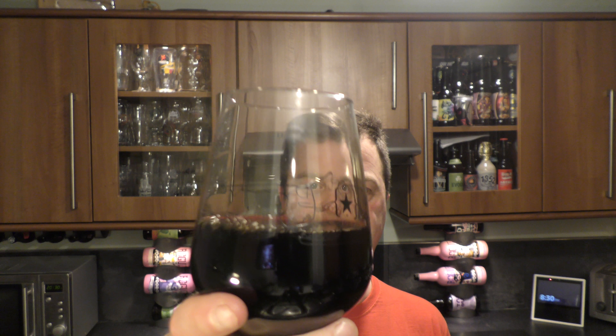Cheers. Molasses — tonnes and tonnes of molasses coming through as well. Chocolate, coffee, caramel, vanilla, coconut, crème brûlée. This is a tremendous beer.